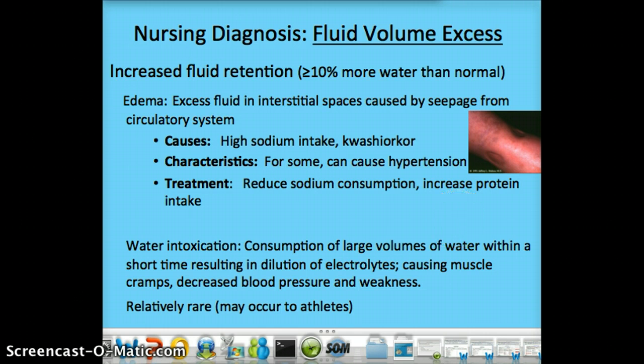Treatment would be to either reduce sodium consumption or increase protein intake — we need to know what the etiology is. So an appropriate nursing diagnosis might be: excess fluid volume related to high sodium intake, as evidenced by patient states they consume eight grams a day of sodium, or as evidenced by patient states they eat fast food for every meal. You'll see increased fluid retention — more than 10% above normal — so the patient's weight has gone up.